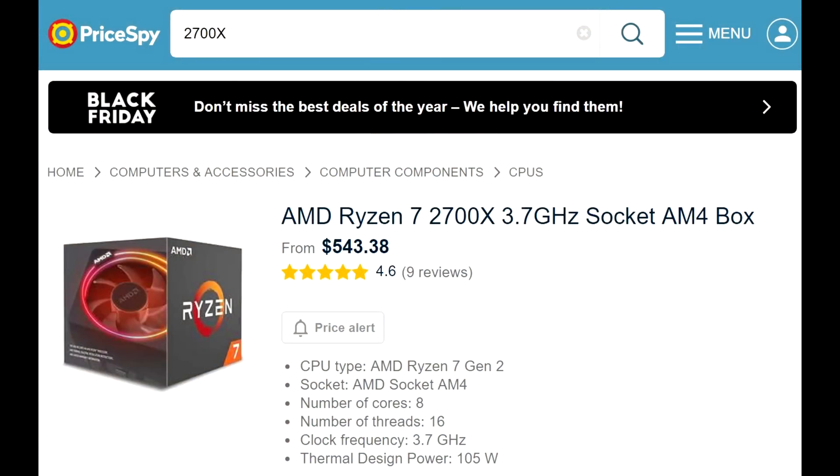The 9900K has a quite large advantage over the 2700X in pure performance, though the 2700X is still the better value CPU. So to summarize: entry-level goes to the 2200G, though some could argue for the 2400G; best performing goes to the 9900K — most would agree on both of those. The value pick is the contentious one, so let me know in the comments. Thanks for watching — please subscribe to Tech Showdown and like the video, and I'll see you next time.